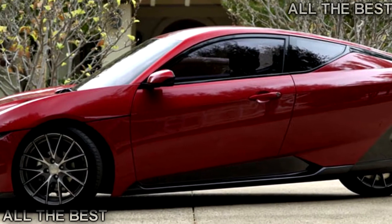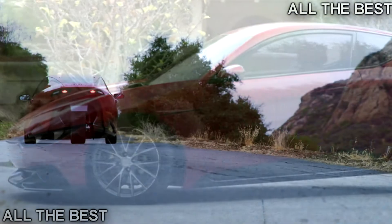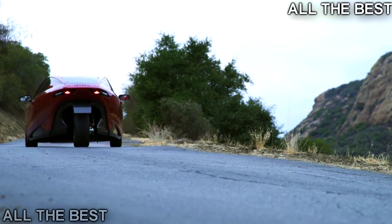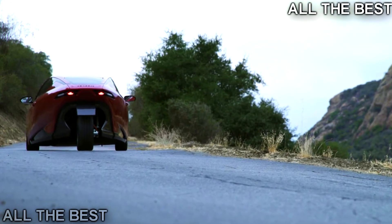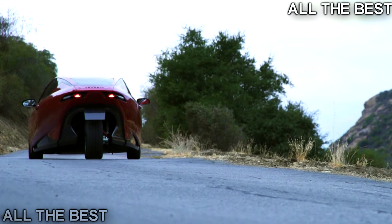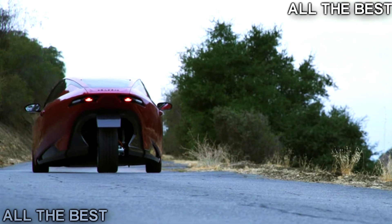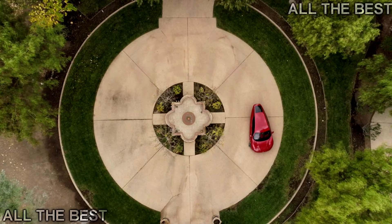It has a three-seat layout — two at the front and one at the rear — and it promises to become the most affordable, attractive, and practical EV ever, with an anticipated starting price of $10,000. If all that reminds you of Elio and its three-wheeler, you're right, but at least for now, Saunders isn't going through the problems of the former.